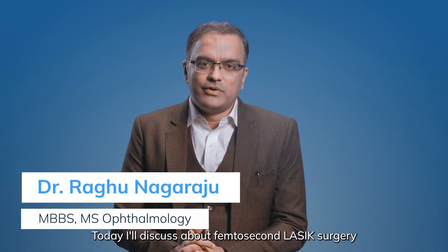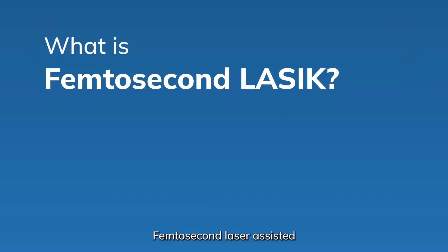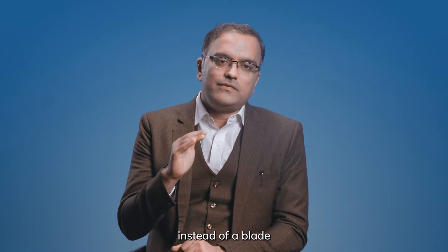Hi, I am Dr. Raghu. Today I will discuss about Femtosecond LASIK Surgery — Femtosecond Laser Assisted LASIK. Why do we call it like that? Because we use a Femtosecond Laser to create the flap instead of a blade.